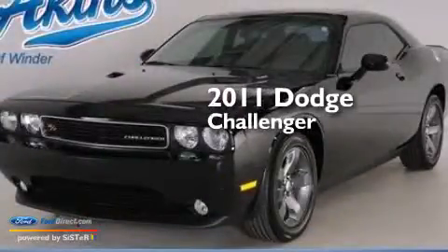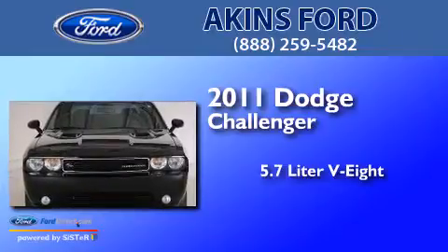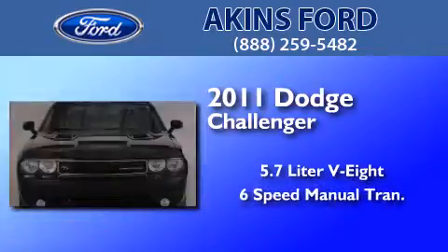This is a 2011 Dodge Challenger. It has a 5.7-liter 8-cylinder engine and a 6-speed manual transmission.